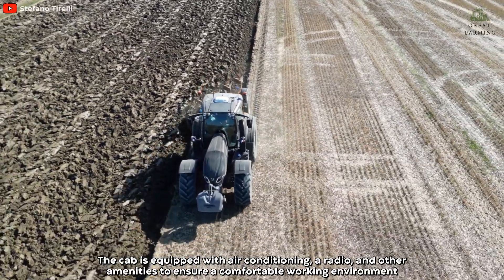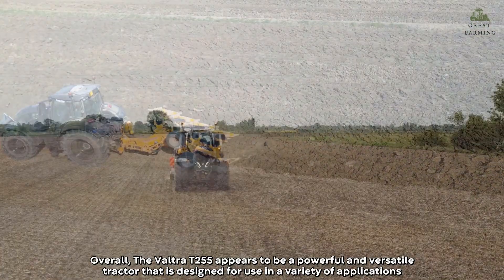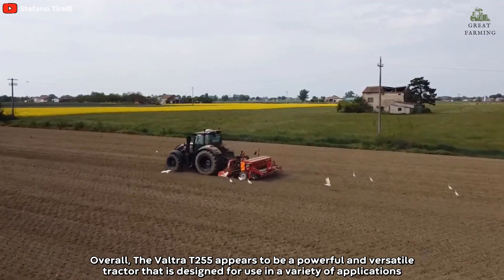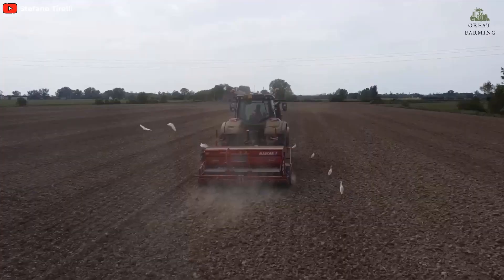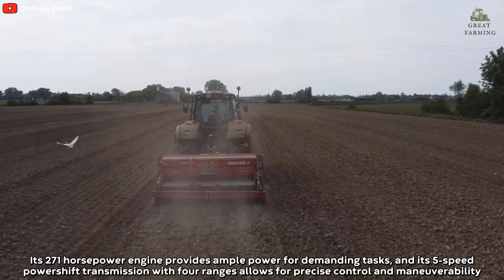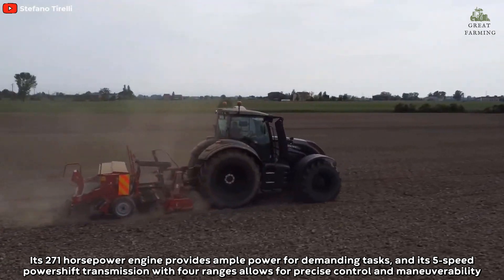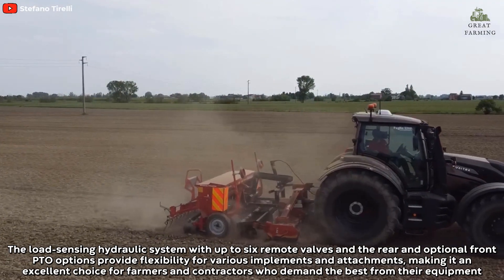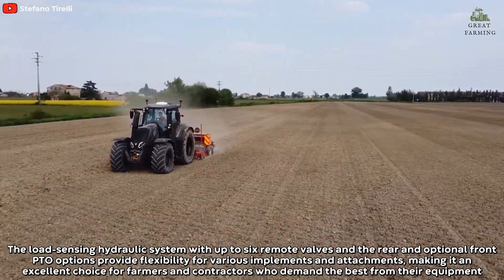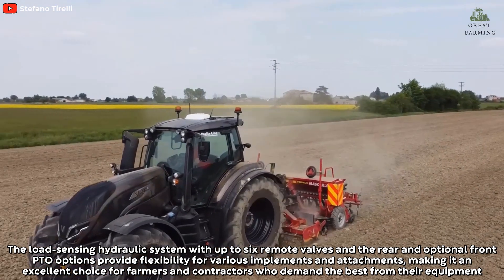The cab is equipped with air conditioning, a radio, and other amenities to ensure a comfortable working environment. The Valtra T255 features a spacious and comfortable cab designed to reduce operator fatigue during long hours of operation. Its 271-horsepower engine provides ample power for demanding tasks, and its five-speed power shift transmission allows for precise control and maneuverability. The load-sensing hydraulic system with up to six remote valves and rear and optional front PTO options provide flexibility for various implements and attachments.